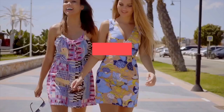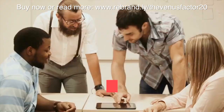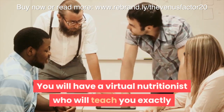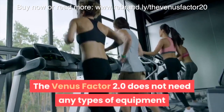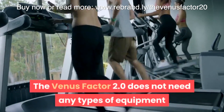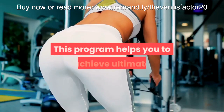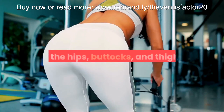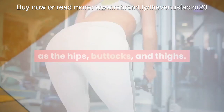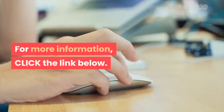The best part is that it has been designed specifically for women. You will have a virtual nutritionist who will teach you exactly what to eat and when to eat. The Venus Factor 2.0 does not require any equipment or supplements to achieve the desired body. This program helps you achieve ultimate weight loss in areas such as the hips, buttocks, and thighs. You also have a 60-day money-back guarantee. For more information, click the link below.